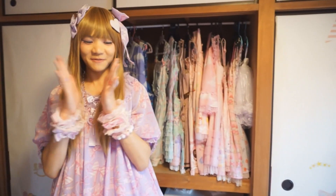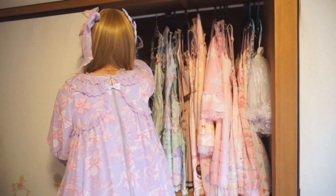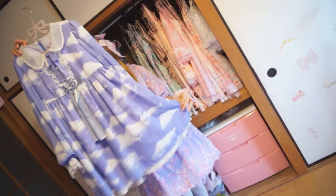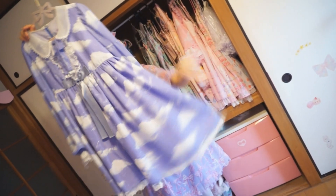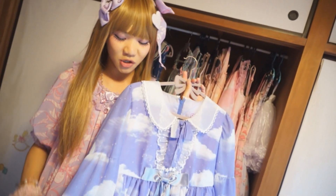Saving the best for last — my absolute favorite for now: Misty Sky Wendy. This is the second release, as there is different lace — white lace. Clouds, fluffy clouds, stars, moons. I love sky prints. Too bad I couldn't get the first release jumper skirt.